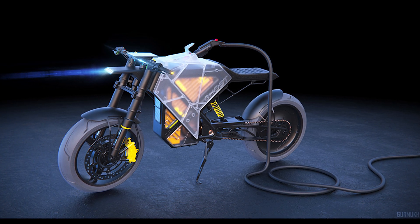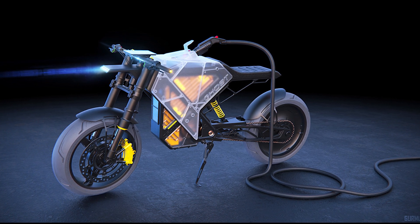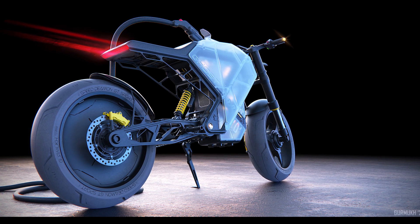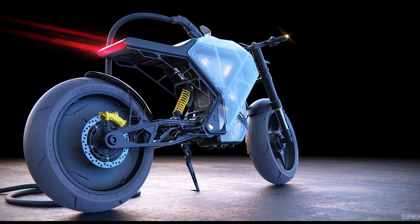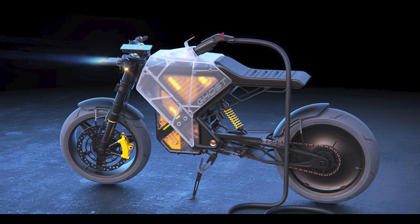Hey, cool ideas crew, hold on to your helmets because Germic Basin just unleashed the future of custom electric motorcycles with the CRDOS Ghost. Picture this — it's not just a cafe racer, it's a transparent, futuristic masterpiece that's about to turn heads and drop jaws.